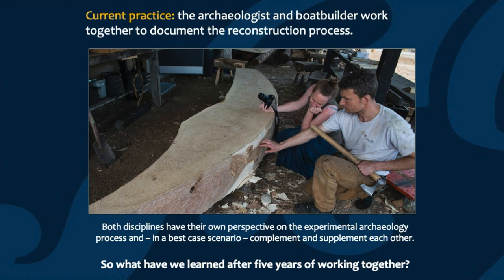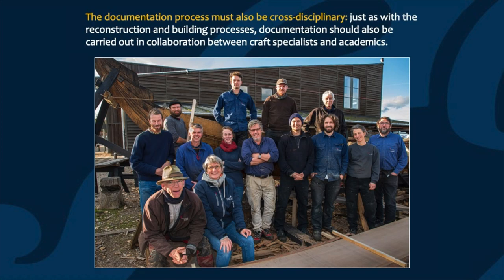Our paper is entitled 'Lessons Learned While Documenting Maritime Experimental Archaeology.' Some of those lessons are ones that we have experienced ourselves during the last five years of working together, but others are also the museum's collective experience — things that we've learned as an institution working with maritime experimental archaeology for the last three decades. Perhaps the most important lesson of all is that the documentation process should also be cross-disciplinary, just as the reconstruction process itself is.